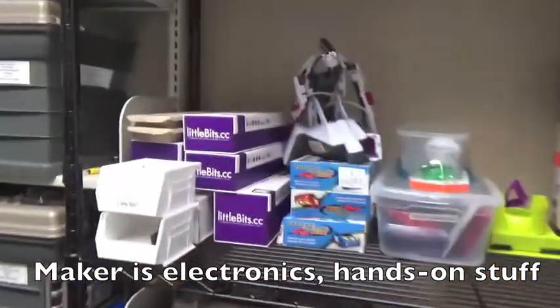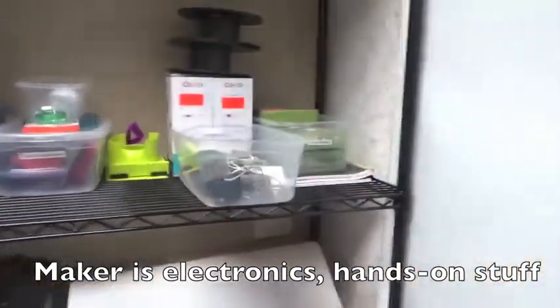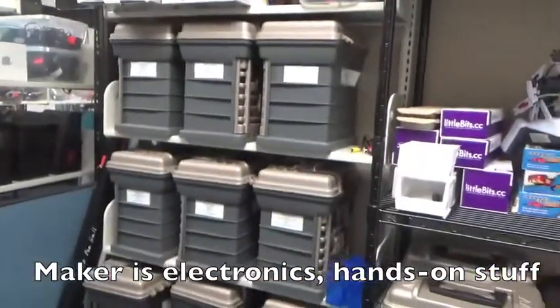So things like little bits kits, robots, makey-makeys, and different snap circuit kits.